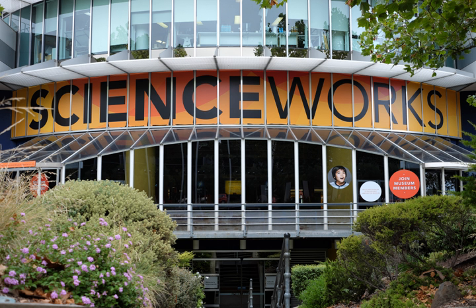The Lightning Room is a 120-seat auditorium that presents demonstrations about electricity, featuring a giant Tesla coil capable of generating 2 million volts of electricity, producing 3-meter lightning bolts.